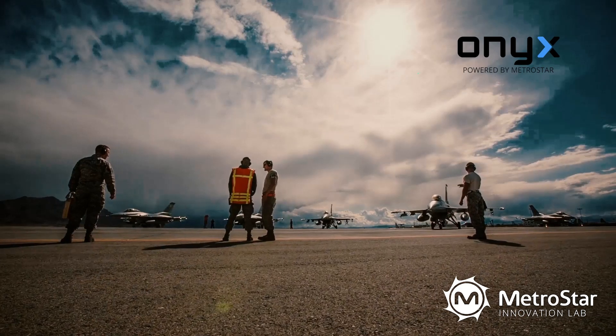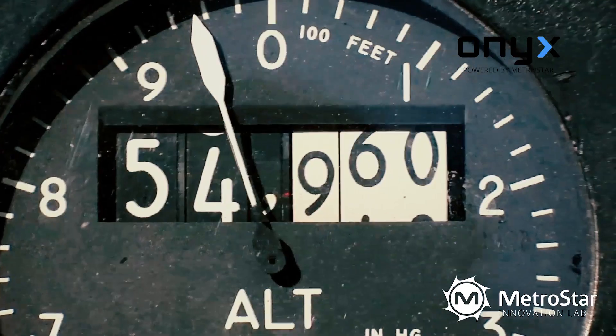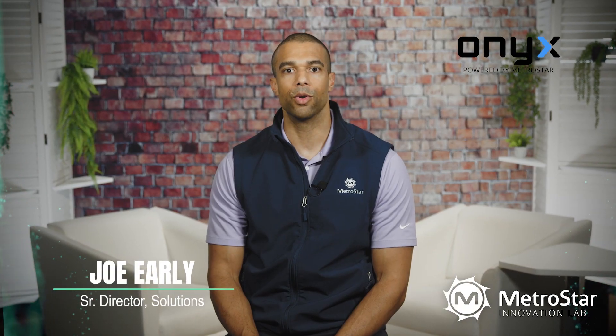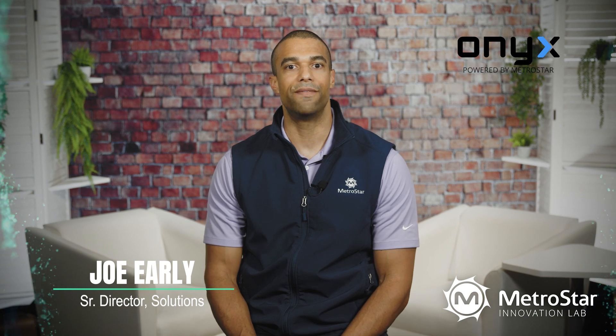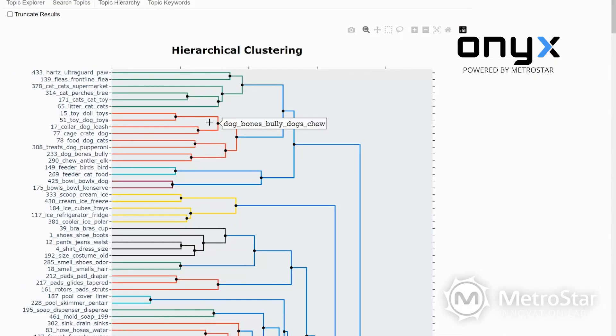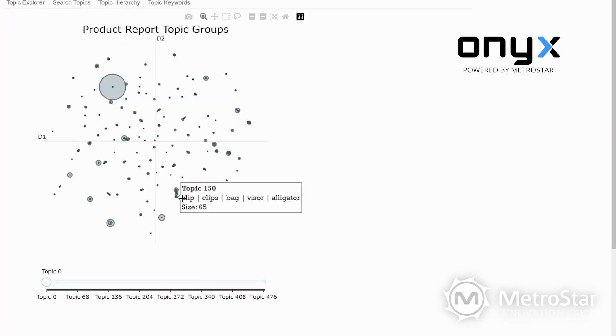Onyx was successfully deployed as part of a partnership between MetroStar, the US Air Force's 309th Software Engineering Group, and the Extreme Digital Development Group Enterprise. We're empowering our nation to stay one step ahead of those who seek to harm us.